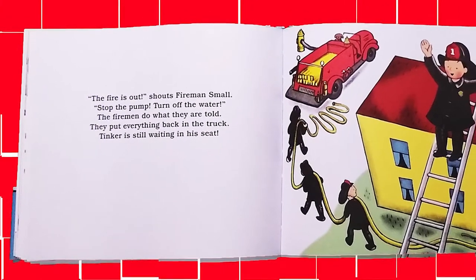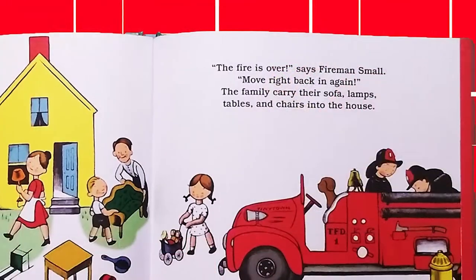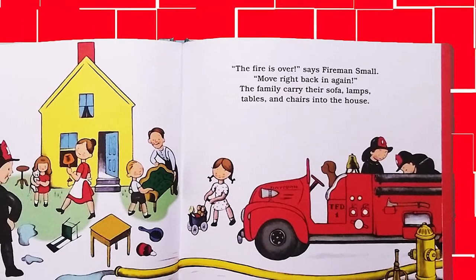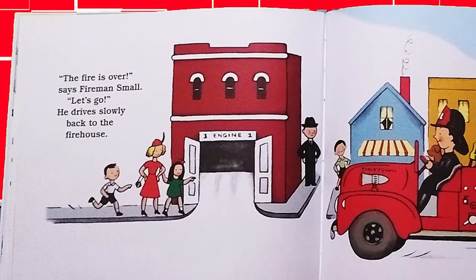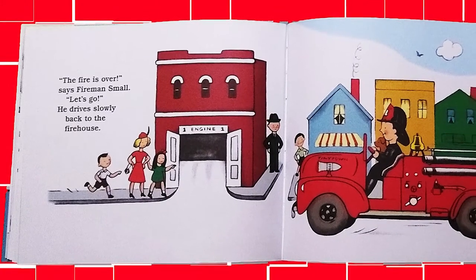They put everything back in the truck. Tinker is still waiting in his seat. The fire is over, says Fireman Small. Move right back in again. The family carry their sofa, lamps, tables, and chairs into the house. The fire is over, says Fireman Small. Let's go. He drives slowly back to the firehouse.